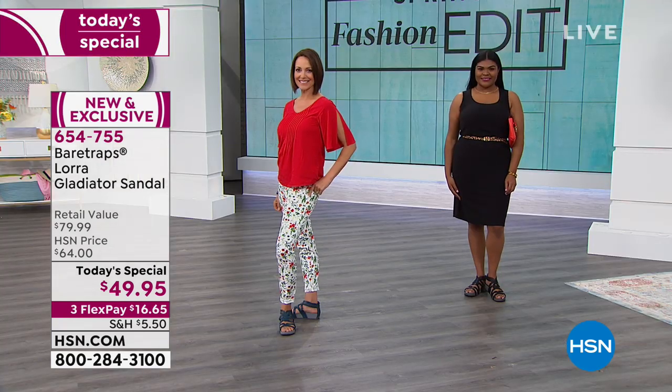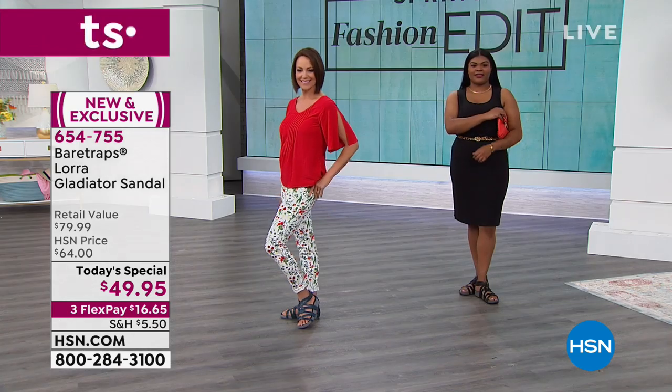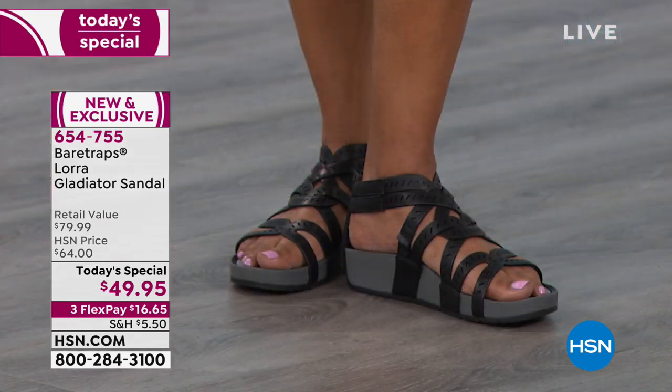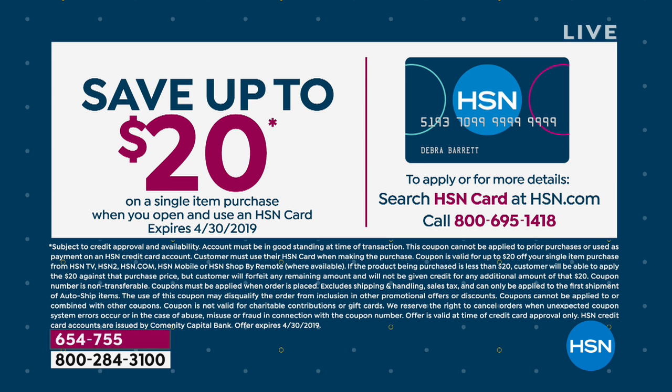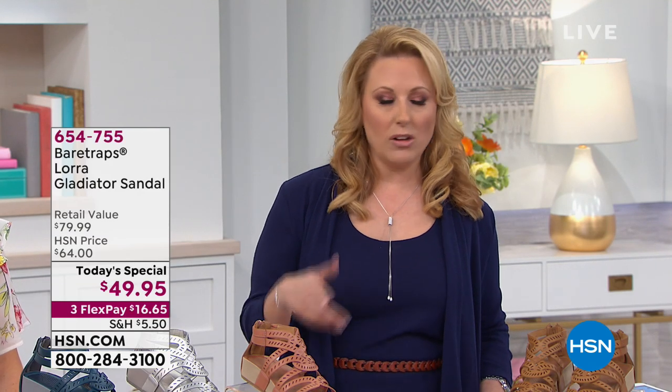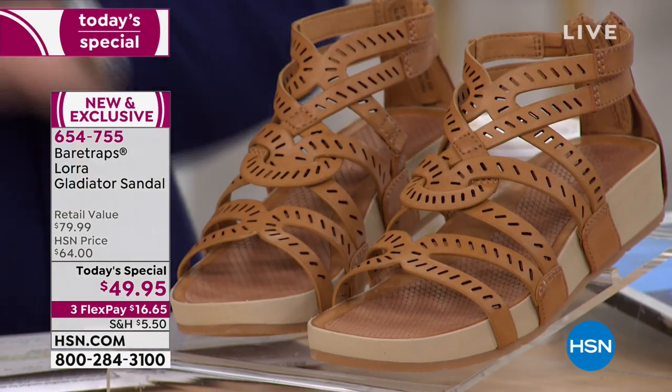The Today Special is $49.95 — three FlexPay payments of $16.65. And get out that HSN card because it's only $12.49 to get home. If you do not have an HSN card, at time of approval you get $20 off a single item — take it off today's special and it'll be $29.95. Go to hsn.com, put HSN card in the search, or call 1-800-695-1418. The item number for the Today Special is 654-755.